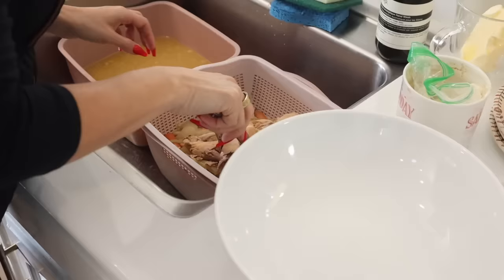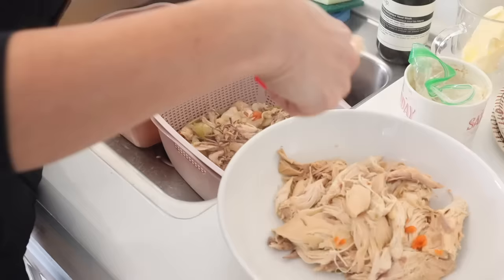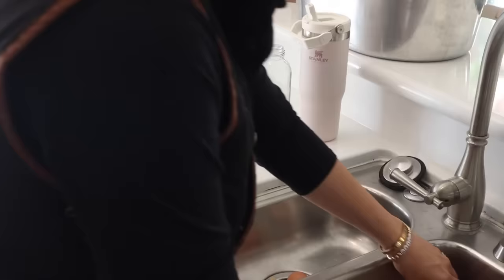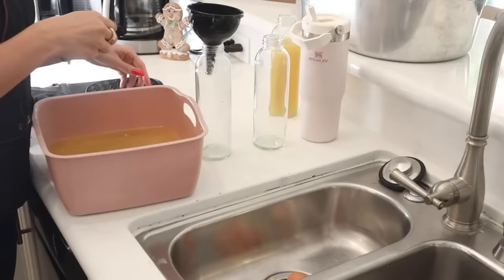To make chicken broth I typically put one whole chicken with water in a large pot, add onions, celery, and carrots — like a mirepoix — but I don't keep all of it. I just take the chicken out and throw the rest away. For glass bottles, I get BPA-free ones from Amazon — that way they don't smell, so you can put smoothies in them in the summer, but during the winter I really love bone broth and use these to drink throughout the day.